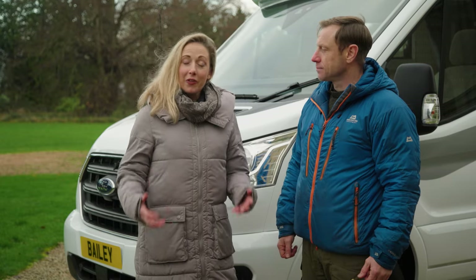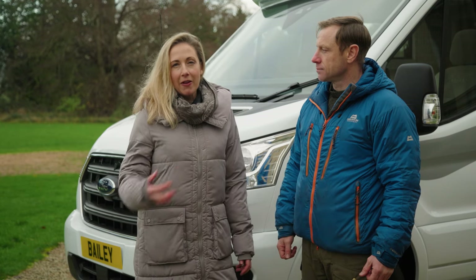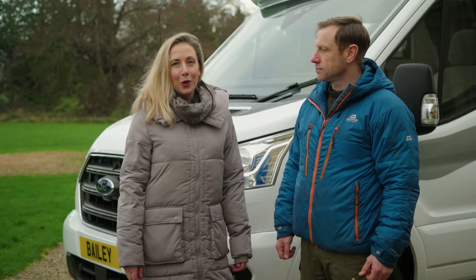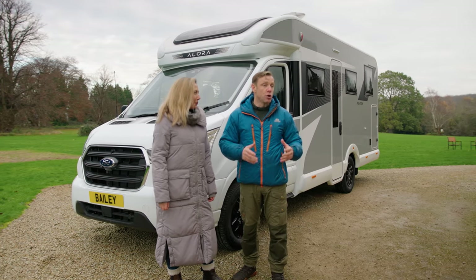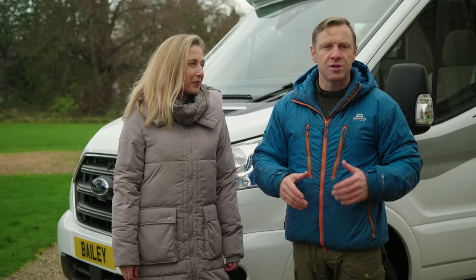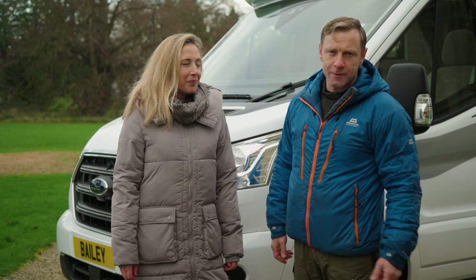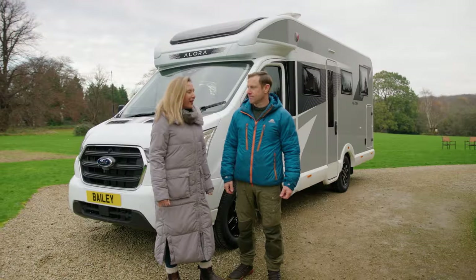The 694S can sleep up to four people in two double beds, and it also has four travel seats to keep everybody safe and secure when you're on the go. Speaking of being on the go, it's less than three and a half tonnes, so anyone can drive with a normal driving licence. It's also narrower than a normal motorhome, so it's easier to drive and easier to park. Now it is a gorgeous, if chilly, day here in Bristol, so I think we should go inside.